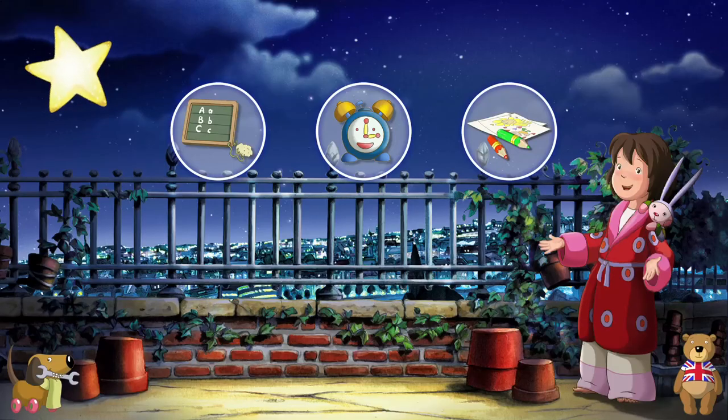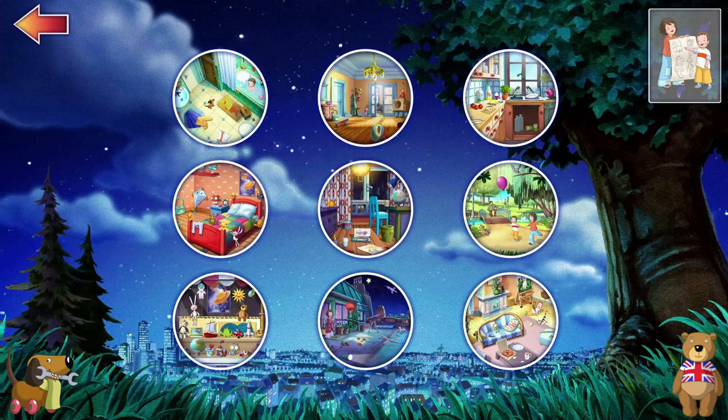Hello! Welcome to my language learning game. Choose a picture and touch the items.